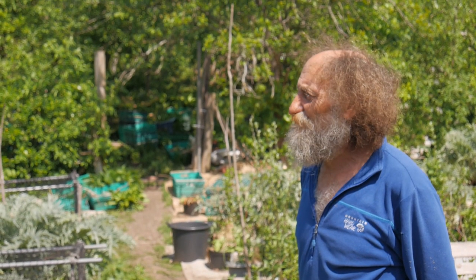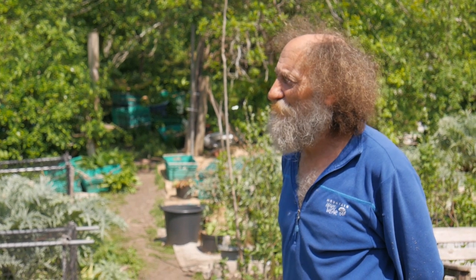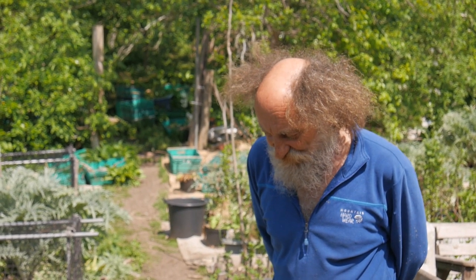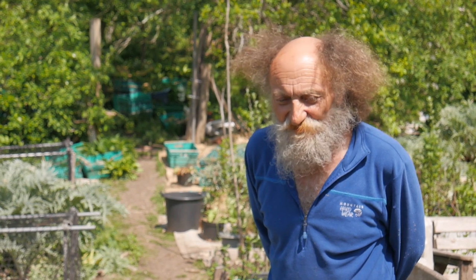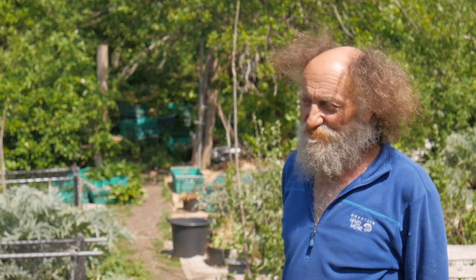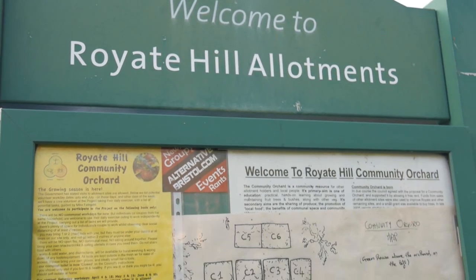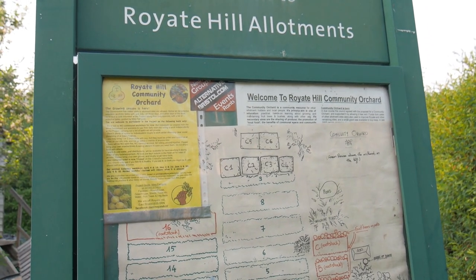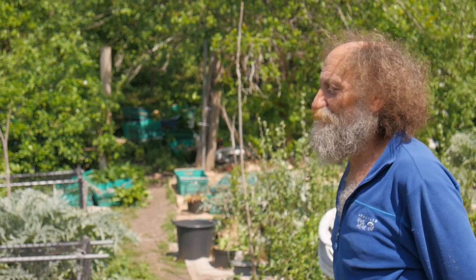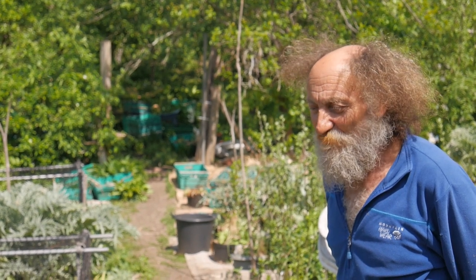By the late 90s this site was almost abandoned and the council tried to sell it off for housing development — valued at three and a half million. I was involved in a campaign to stop it being sold. The easiest way was to show that 80% of the plots were taken and rent was being paid. I got a map, wrote 'community orchard' across these three allotments, and got special permission to plant fruit trees.